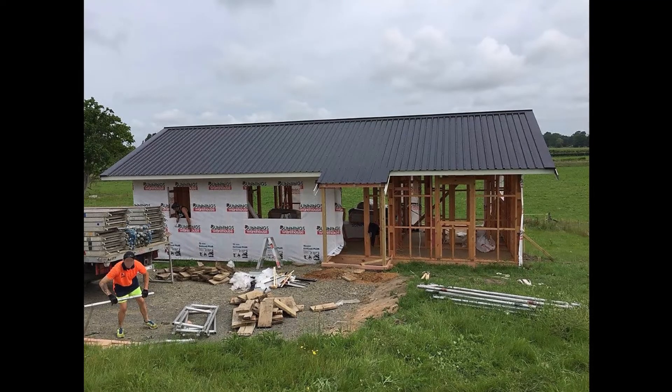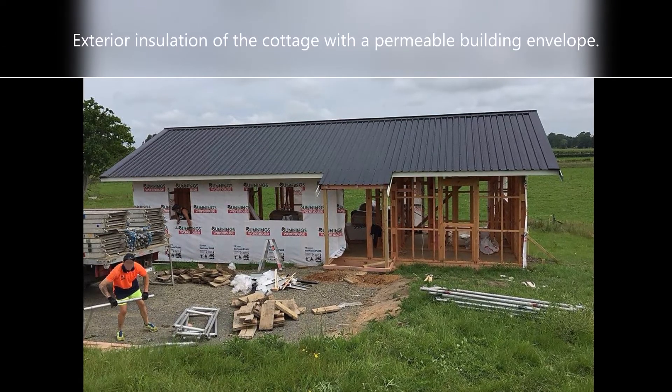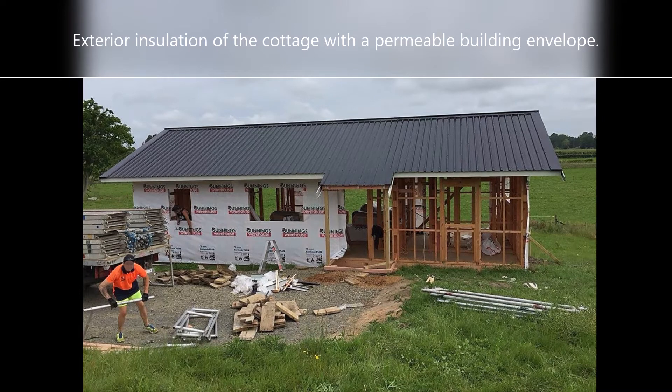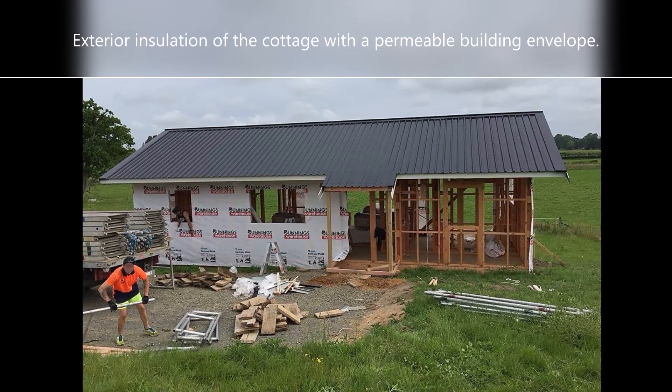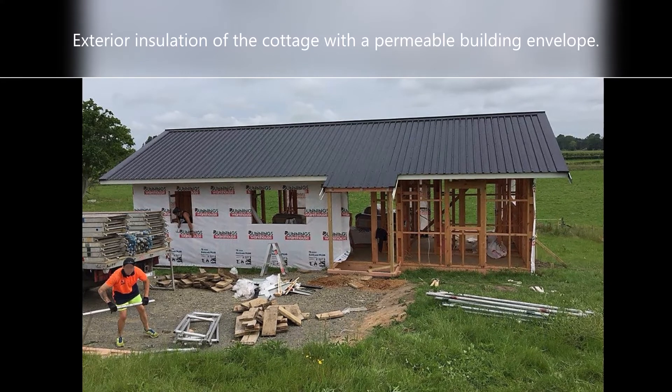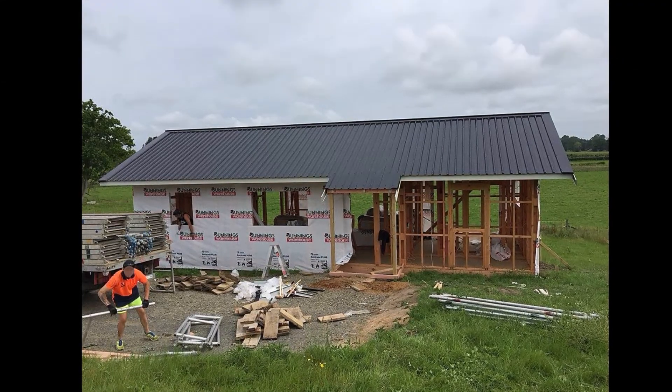Outside the cottage, insulation consists of a permeable, easy-to-install building envelope — a non-perforated, non-woven absorbent membrane with exclusive technology that reduces the penetration of vapor generated by solar radiation and offers protection against the effects of bad weather.